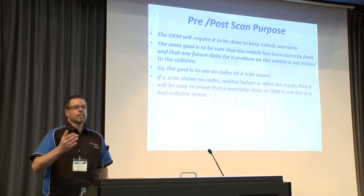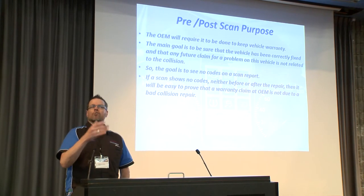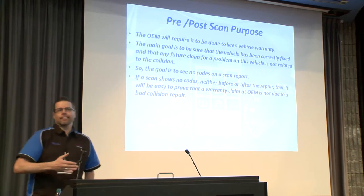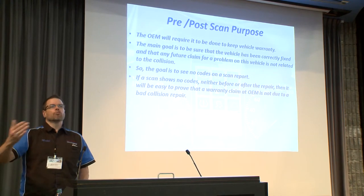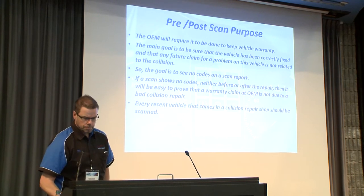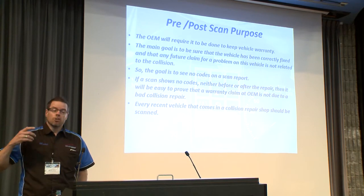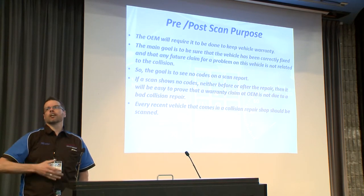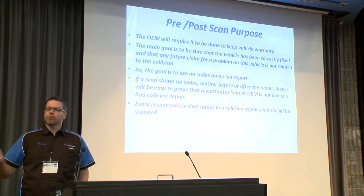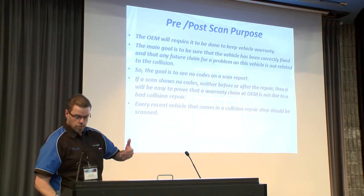We want to prove that at the beginning there may have been some fault codes and explain whether they were due to the collision or not. At the end, we want to prove there are no codes remaining in the vehicle. Every recent vehicle that comes to a collision repair center should be scanned — and by recent, I mean 2010 and newer, from what we observe.